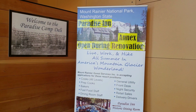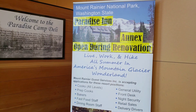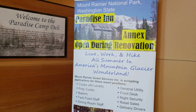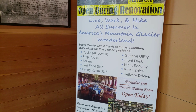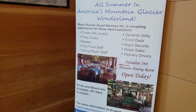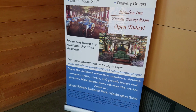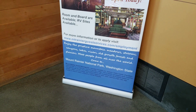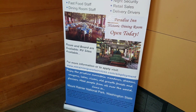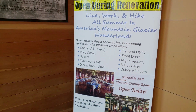I know a lot of you ask about work camping and other things. Well, here's an opportunity here at Mount Rainier National Park at the Paradise Inn. They are looking for next year for all different positions, and they do include room and board or RV sites. So if you're interested in some seasonal work, you might be able to get it here — go ahead and apply now.